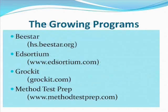There are also a number of excellent growing programs that you may not have heard of before: B-star, Ed Sortium, Grockit — which is a lot of fun to say — and Method Test Prep. Since I don't want this to be a 15-minute video, I'll go right into looking at these.